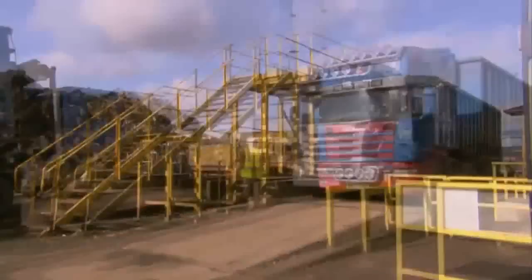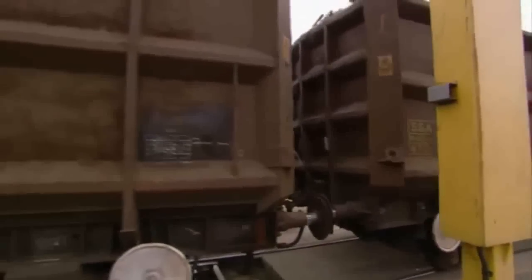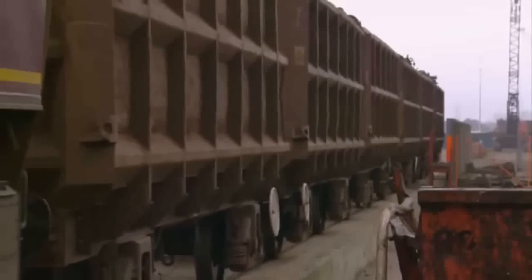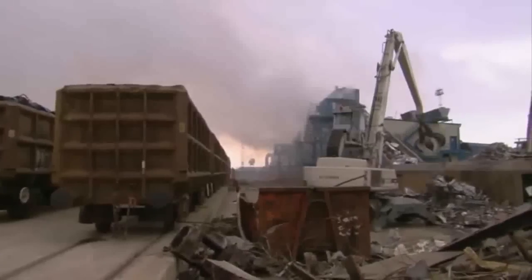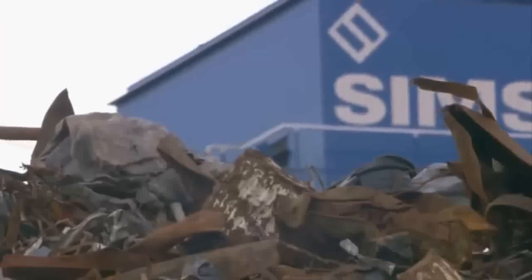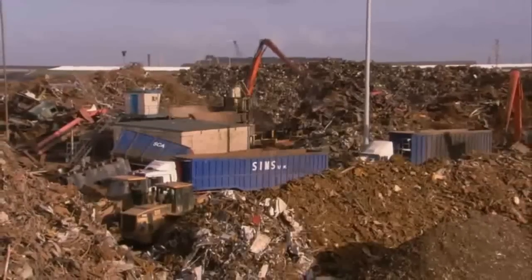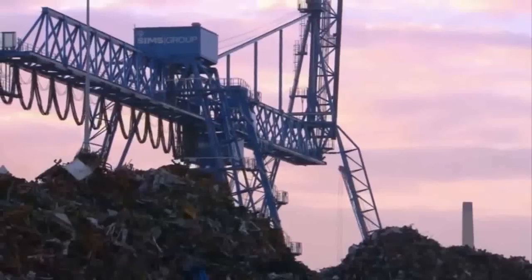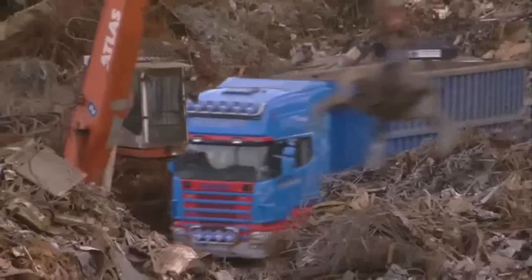Every month, over 4,000 lorries and almost 200 rail carriages arrive at these gates, laden with unwanted metal. Bales of rubbish containing remnants of everyday objects and household goods — once prized possessions in our homes. This is the flagship centre of the Sims Group, one of the biggest recycling companies in the world, operating over 120 sites and recycling over 9 million tonnes of waste metal every year.